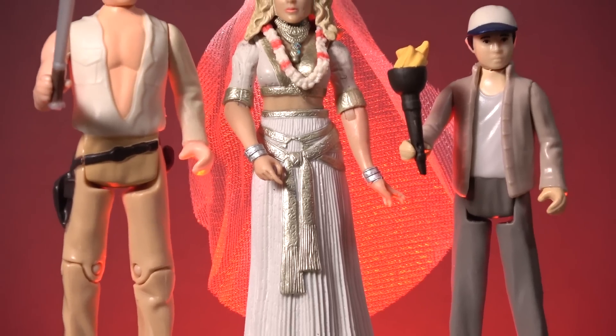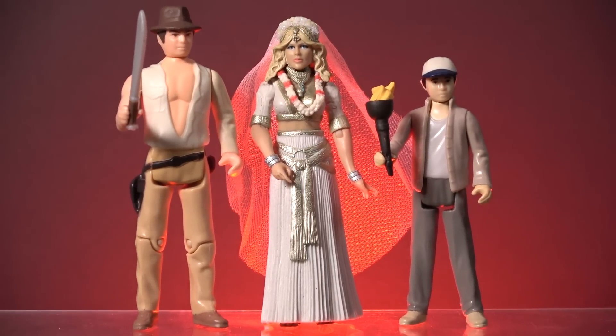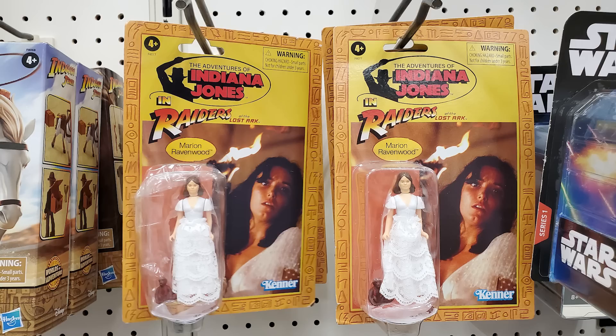It also would have been nice if Hasbro had offered us a Willie Scott figure so we could complete the trio of heroes. But given the high volume of Marion Ravenwood figures now pegwarming in Targets all across the US, I'm guessing they're reluctant to produce another female figure for this line.